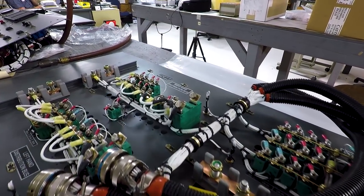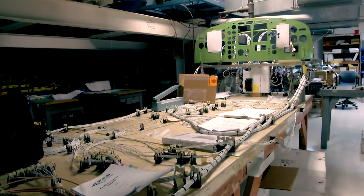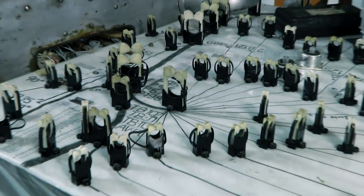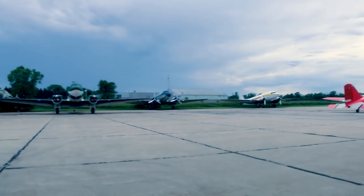Before the conversion, the piston DC-3 — the standard DC-3 — would take about 6,500 to 7,000 pounds of payload and cruise about 145 knots. The turbine BT-67 can take 11,000 pounds of payload, true out about 220 knots, and has much lower approach speeds and much shorter runway capabilities.